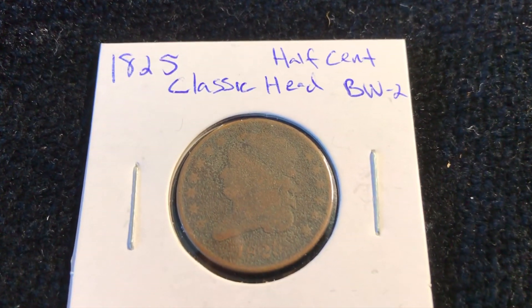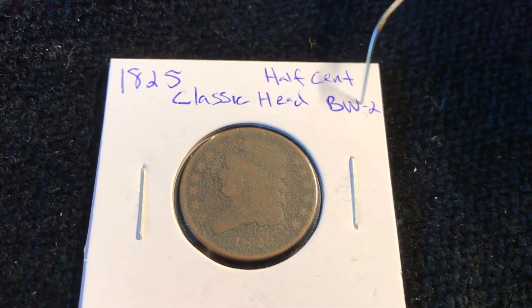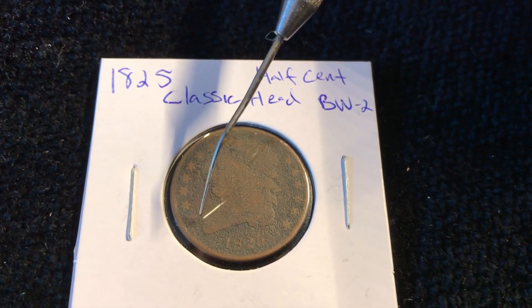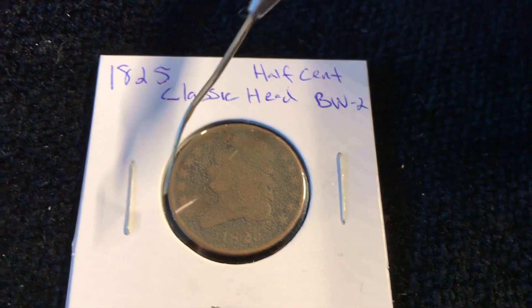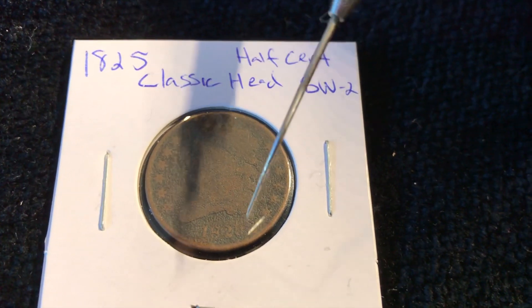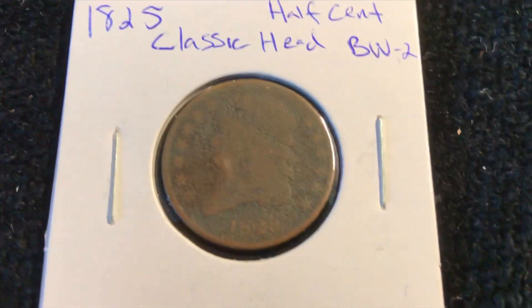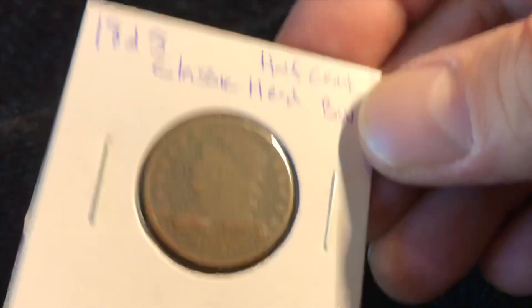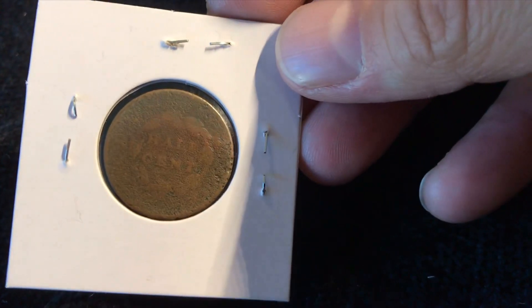Speaking of design changes and varieties, even in my half cent — this is a Bowers Whitman type two. That refers to varieties where the spacing on the stars is closer. I know this one is type two, and where the curl of the hair is in relation to the five determines which variety you have. I have the more common one unfortunately, but it's still pretty darn cool. The condition is absolutely scorched, but just to have this I thought was pretty cool.